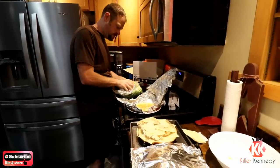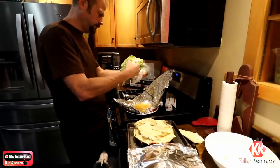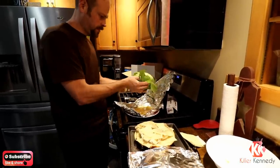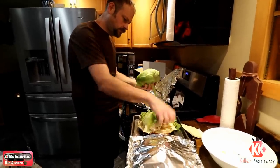I think it tastes like lettuce. Like dirt. I think it tastes like dirt, that's what I think it tastes like. Mr. Poole. Say all right. Dirt. Joe Dirt.